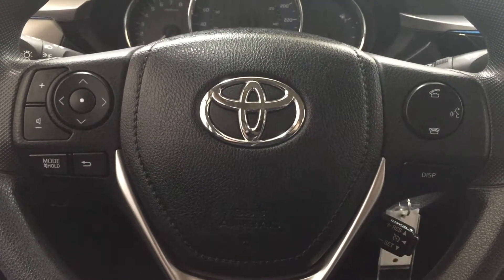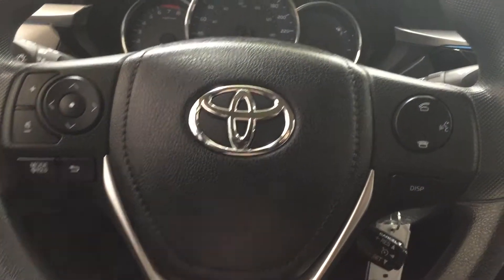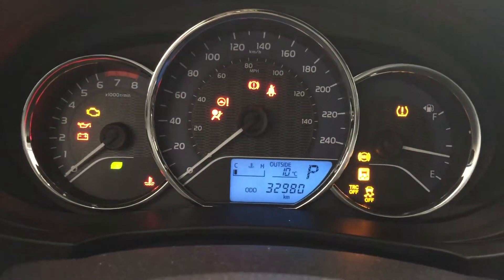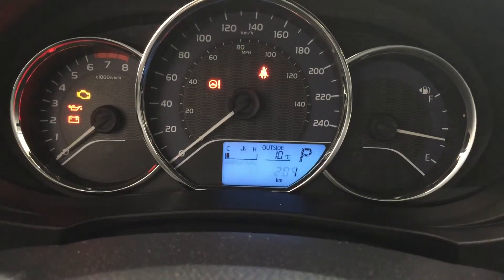A couple of controls on the steering wheel include your volume control, scroll function, mode select, back, Bluetooth, voice recognition, display, and cruise control. When you hit the display button on the steering wheel you'll see a couple of different options — your odometer reading, trip A, trip B, and a couple of additional features as well.